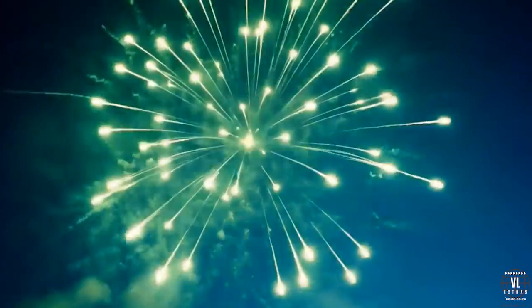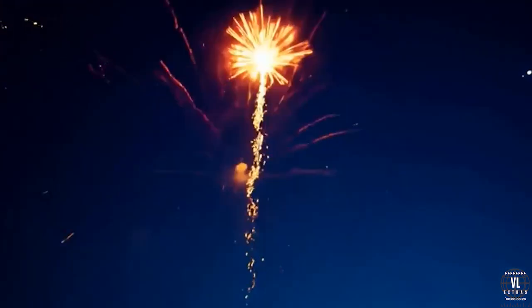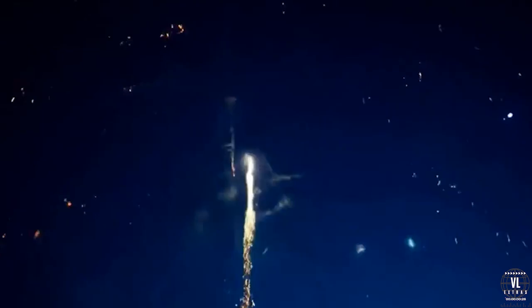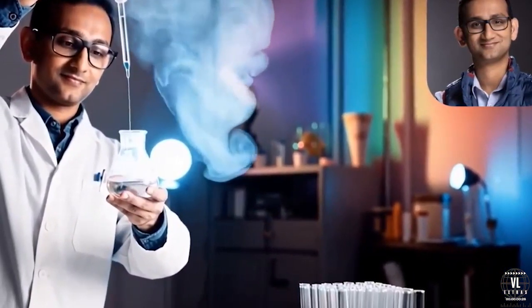Want to create a video of a sunny beach with the sound of waves? Just type it in, and MovieGen does the rest. The model can even generate video footage from a photo, meaning a simple selfie could turn into an entire cinematic scene. It's all about turning ideas into video content quickly and easily.